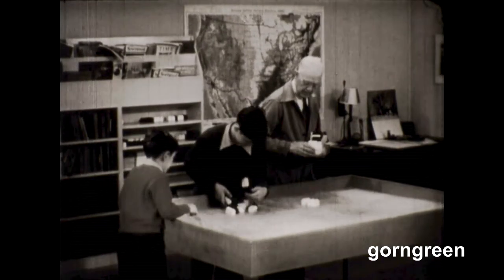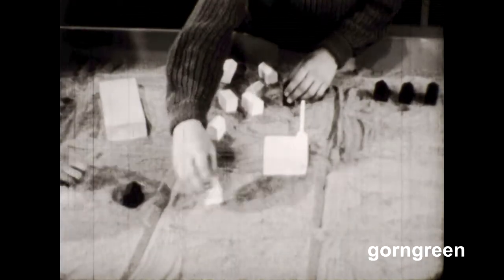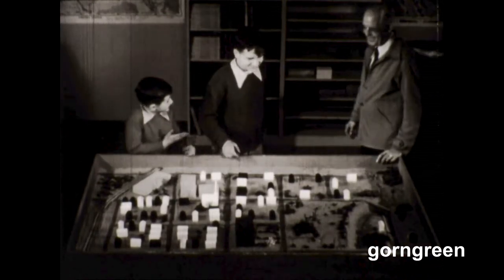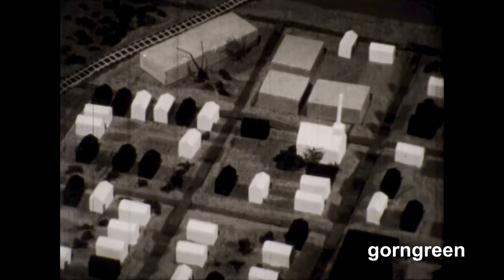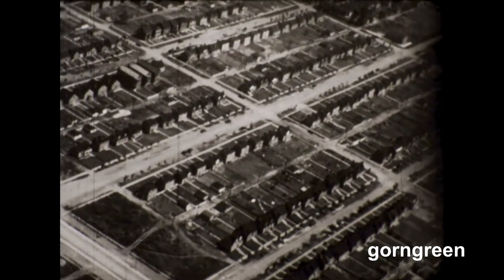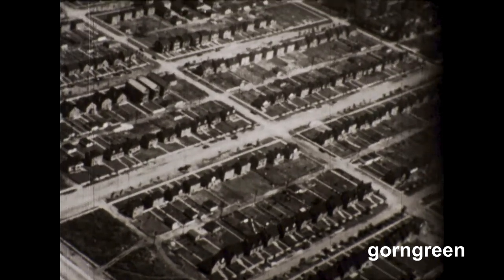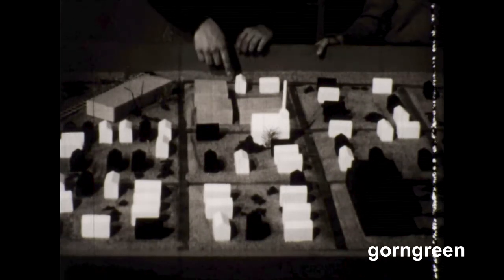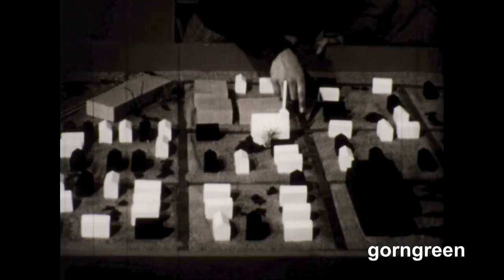Dick joined in and the neighborhood quickly took shape. It wasn't long before they had finished their model. When they called Mr. Donaldson to see it, he pointed out that the model was just like an airplane view — everything looks much smaller than it really is, but everything is smaller in the same amount. It's all to scale. Now Dick could see how the paper route went. He would start at the station and go down Main Street to Elm, then down Elm to First, and up First to Cedar.